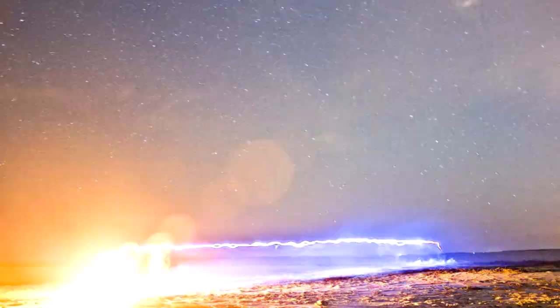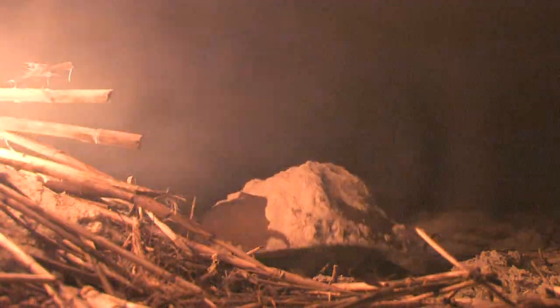It wasn't until sunset that we got our answers. Gathered around the fire, we began to notice new mounds of sand appearing around us. Sure enough, these strange hills were horseshoe crabs. We followed the crabs' trails back to the coastline and found a large group of them.